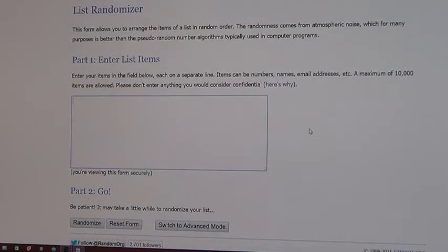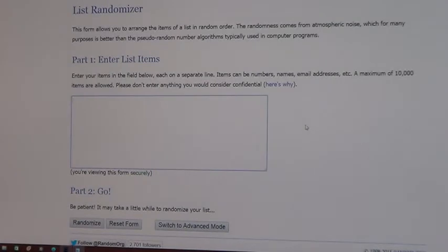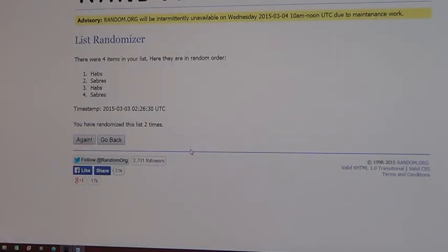Our last random of the night — between the Habs and the Sabres, Tinordi and Zadorov, dual rookie book. Each team's in twice. Montreal comes up top on all three randomizations — and the Tinordi-Zadorov dual rookie class book goes to Montreal. Habs win it.